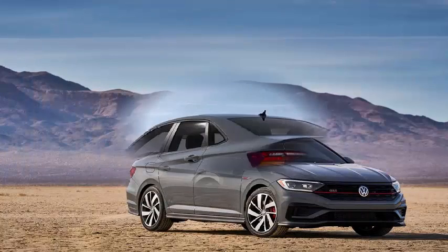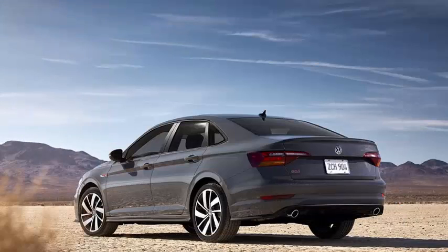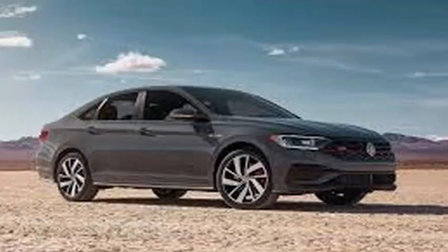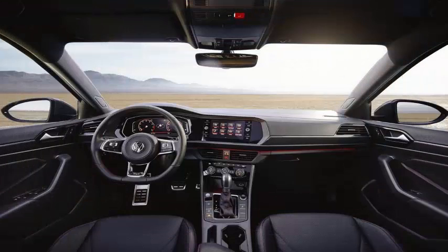As expected from the more conventional 2019 Jetta, the automaker drops its EA888 TSI engine, delivering 18 horsepower and 41 pound-feet more than the outgoing Jetta GLI.